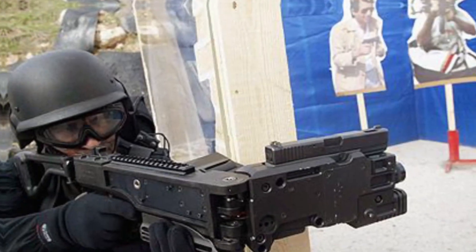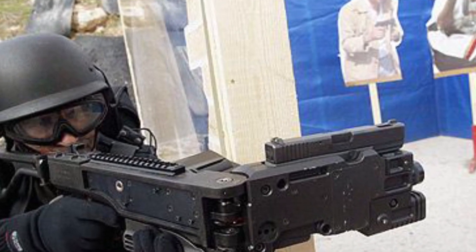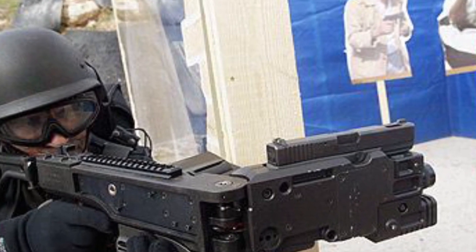Equipped with a camera, this innovative solution enhances situational awareness, and 15 other countries have also adopted this technology for their military and law enforcement agencies.